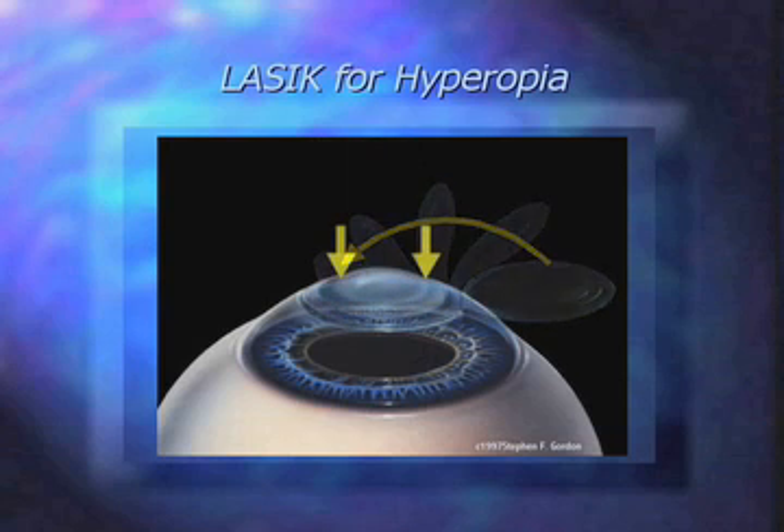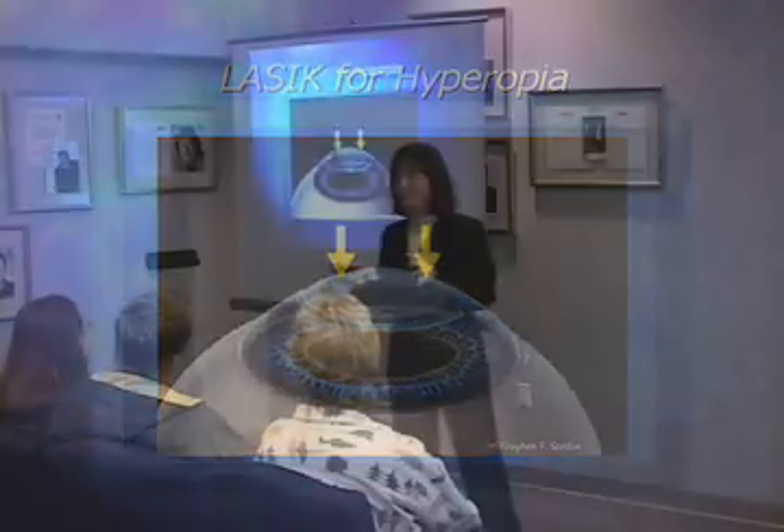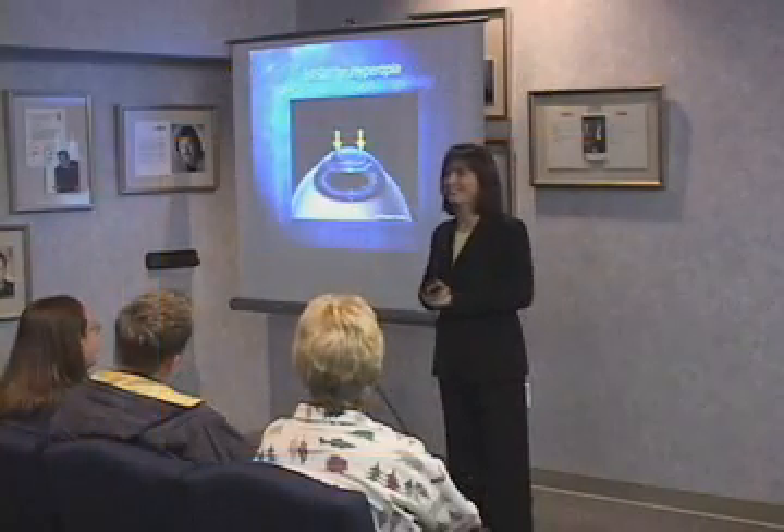Now, this is for illustration purposes. You won't get a big dimple on the surface of your eye. You'll be able to tell how it's done.